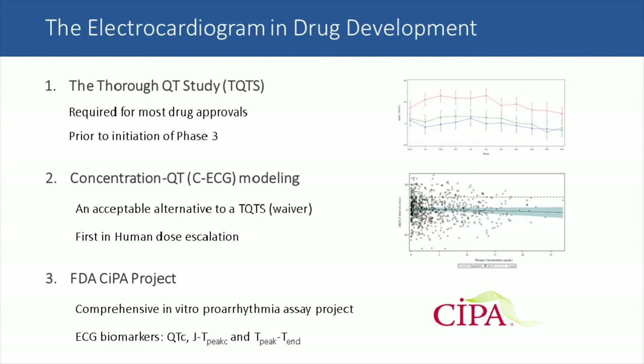The concentration QT modeling approach, or concentration ECG modeling, is also acceptable by FDA for assessing QT and the other ECG intervals, and if properly performed, it basically provides a thorough QT waiver to the sponsor. The CE modeling is usually done in the first-in-human studies at the very beginning of phase one clinical studies, but can be done at different time points. Its earliness does give the sponsor an early answer about electrocardiography, which can be advantageous.